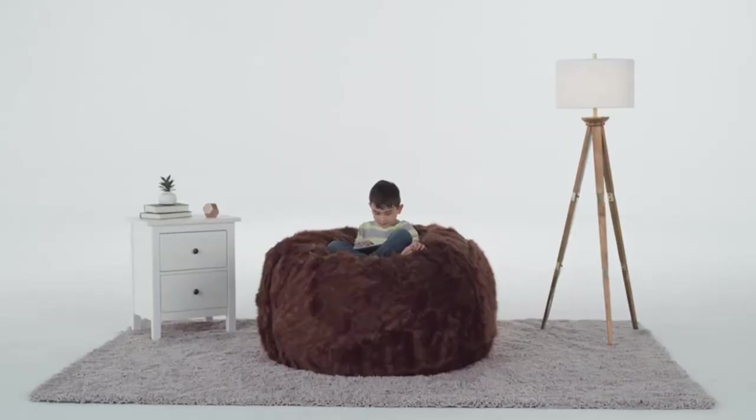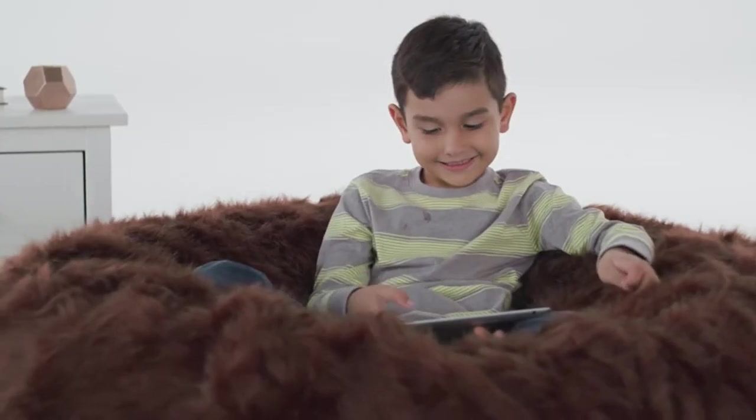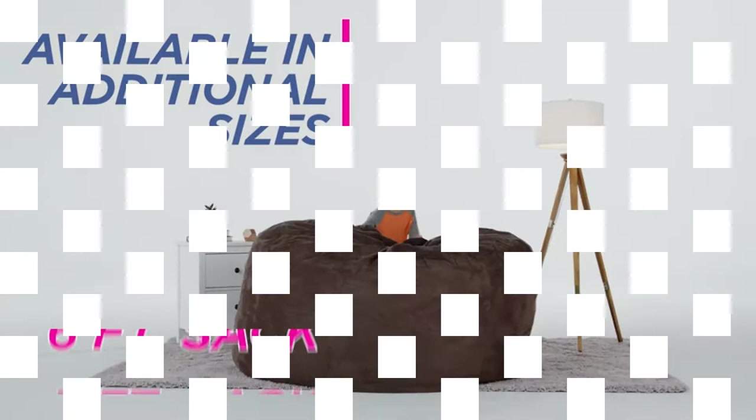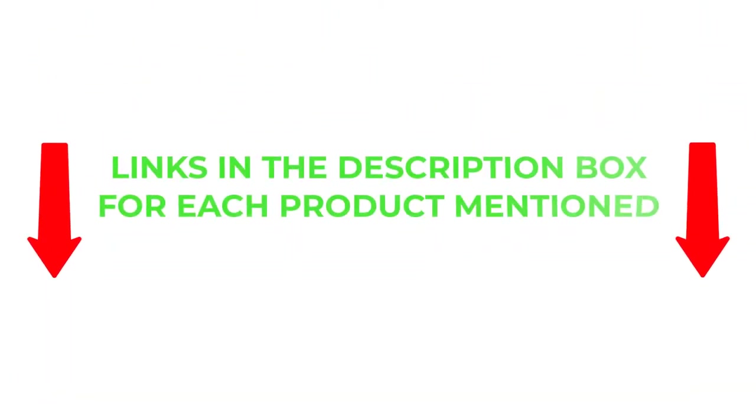To help you make an informed decision, I did extensive research, read tons of reviews, and compiled a list of the best fluffy beanbag chairs from reputable brands. I found these products very helpful for people like you. If you want to know about the price and other information, be sure to check my description. So without further delay, let's jump into the video.